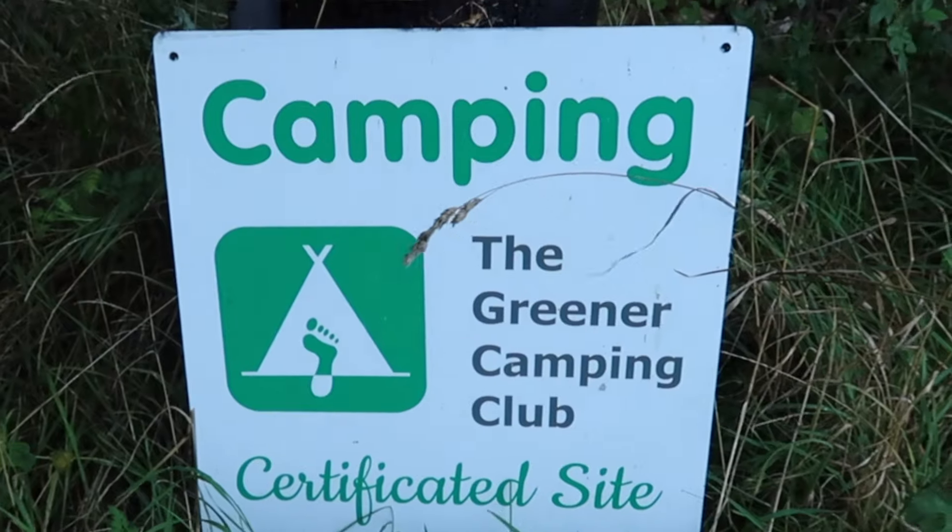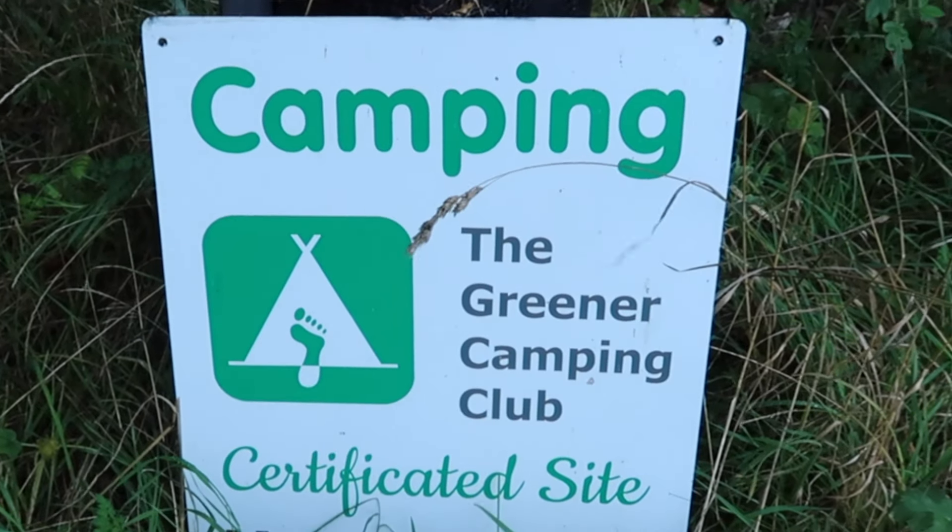Hi everybody, welcome to Trees of the World. Here is my campsite review on Bibury Campsite, just a small eco site. Come and have a look.